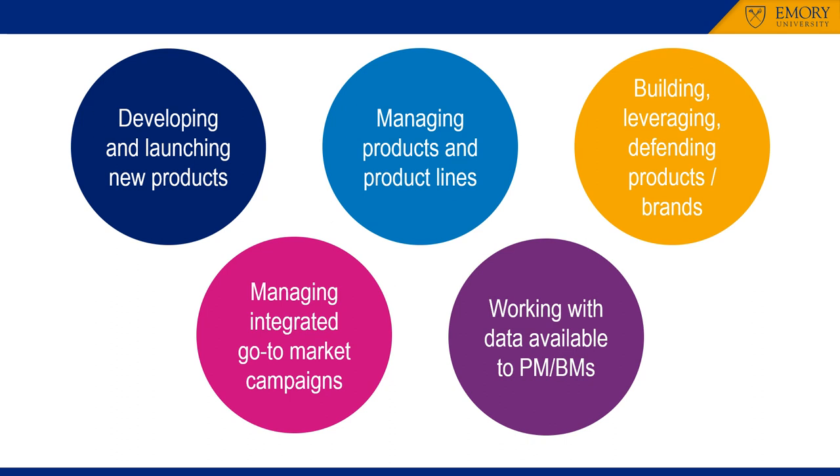The course addresses the contemporary challenges faced by a broad variety of firms in developing and launching new products, managing product lines, building, leveraging, and defending product/brand equity, managing integrated campaigns to influence customers and collaborators, and working with data of the type available to product managers and brand managers.